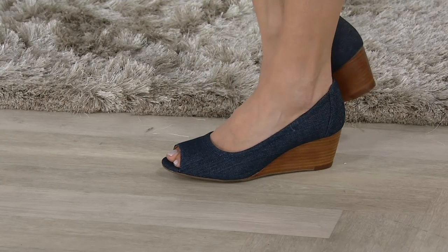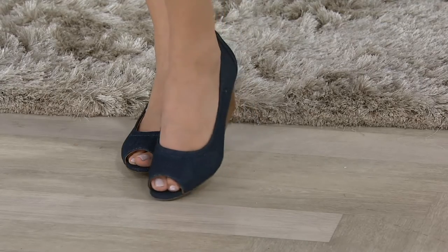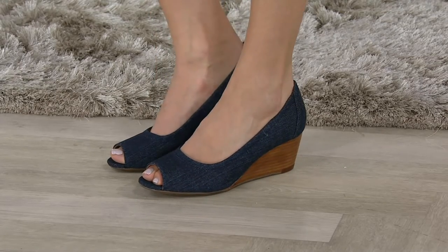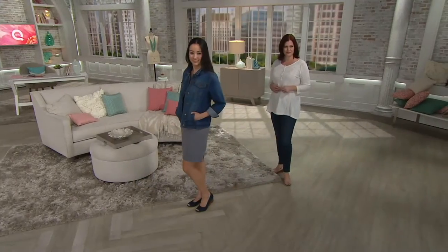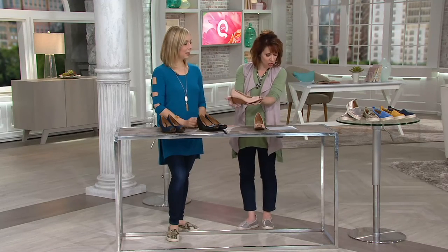It comes in a denim choice, four easy payments of $27.50, plus two other colors — black and a fabulous nude that's more of a nude tone than a ballet slipper, not quite as pink but very similar in tone. Item number 273556, available in medium and wide widths.